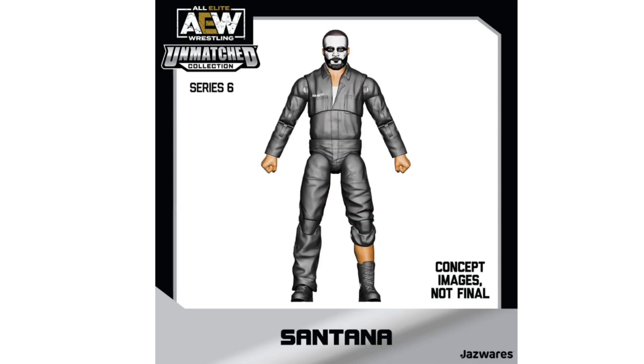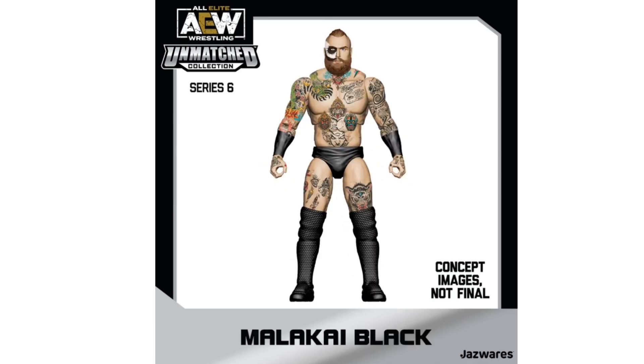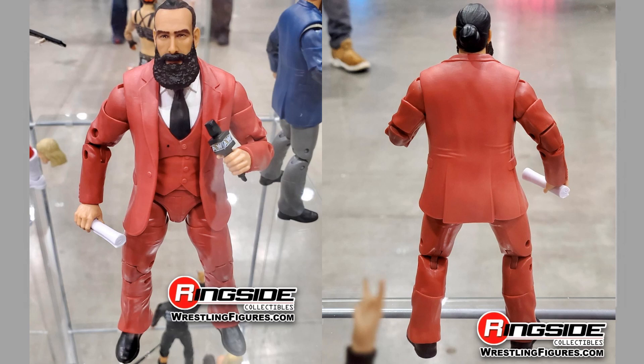We got Ruby, Santana, Ortiz, Malakai Black, and of course our buddy Mr. Brody Lee here in his red suit, shown off at All Out 2022. We have the figure in hand with the suit. Here's the red suit.